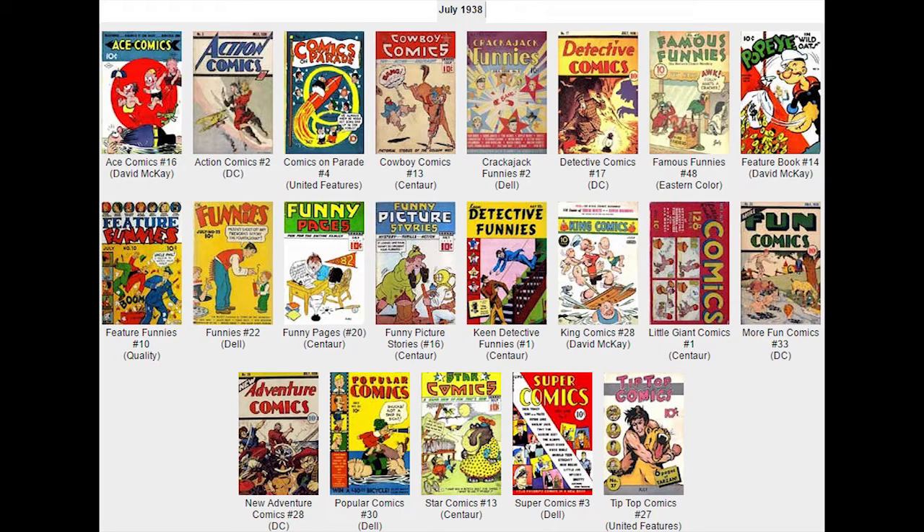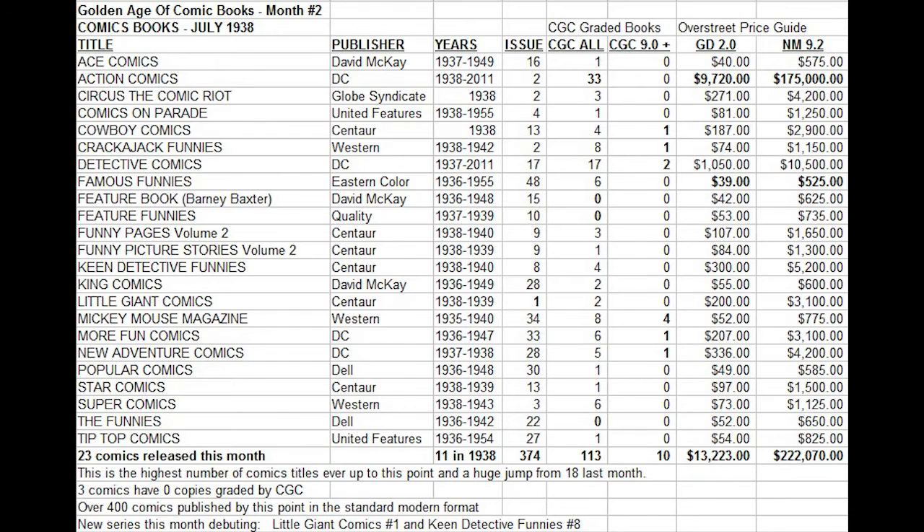I do not know the exact print runs of these books, but let's use an estimate of 200,000 copies printed per issue on this list. So 200,000 times 23 different books — that is 4.6 million comics potentially on the newsstands that month. Out of 4.6 million copies, only 113 copies have been graded in all conditions. And if we look at only the high-grade copies, only 10 copies out of 4.6 million have survived to be graded by the CGC in high-grade. That shows you the extreme rarity of these books.